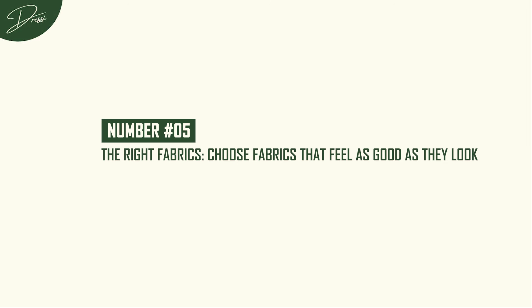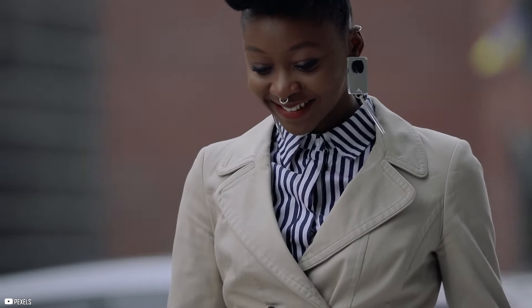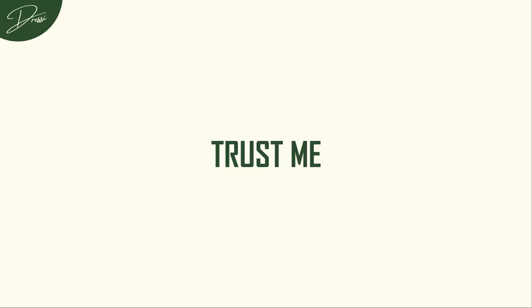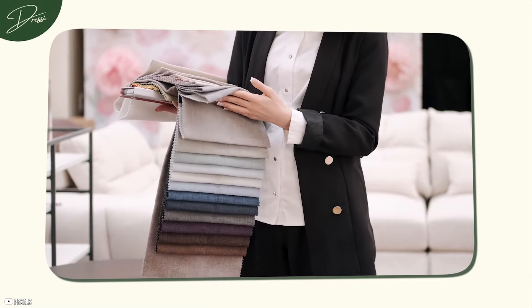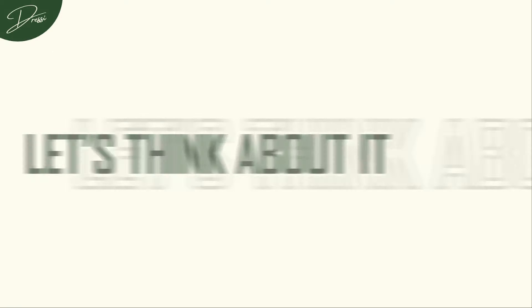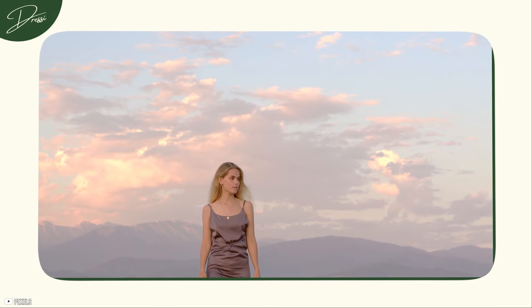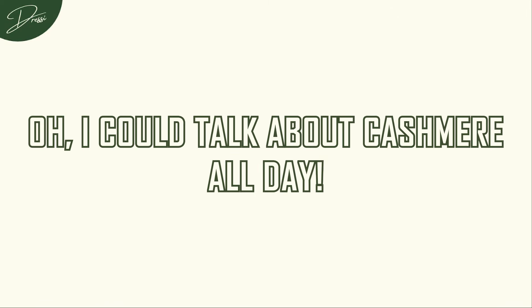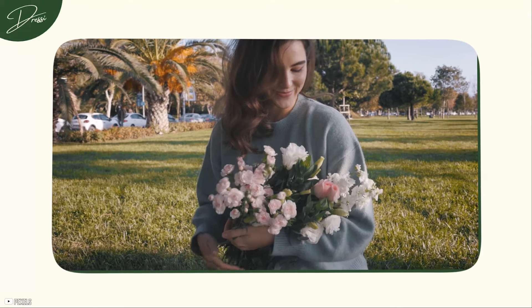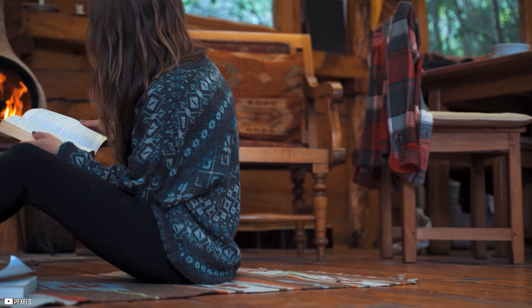Number 5: The right fabrics — choose fabrics that feel as good as they look. Elegance isn't just about what an outfit looks like; it's about how it feels, too. When you slip into something like silk, cashmere, or a great wool coat, it's like magic — these fabrics have that special ability to drape beautifully. Take a silk blouse, for example. It's simple, it's classic, and it just feels luxurious against your skin. Or a cashmere sweater — it's cozy and soft, and makes you feel like you're wrapped in a warm hug while still looking effortlessly chic. These fabrics not only look good, but they feel good, and that's a big part of pulling off that effortless elegance.